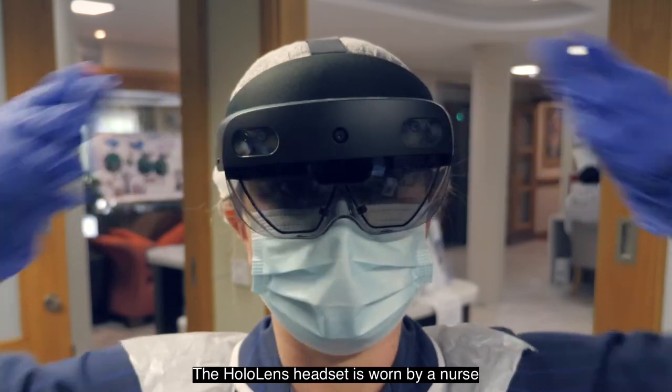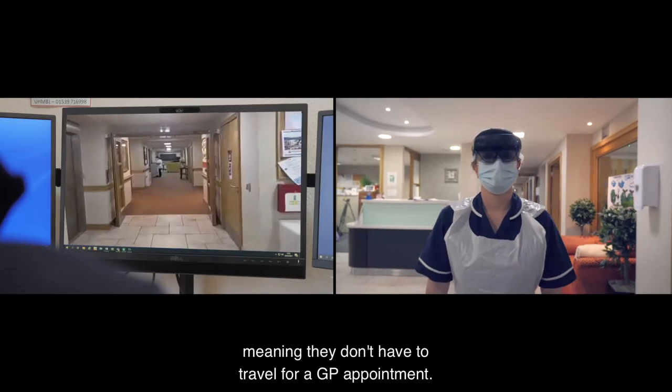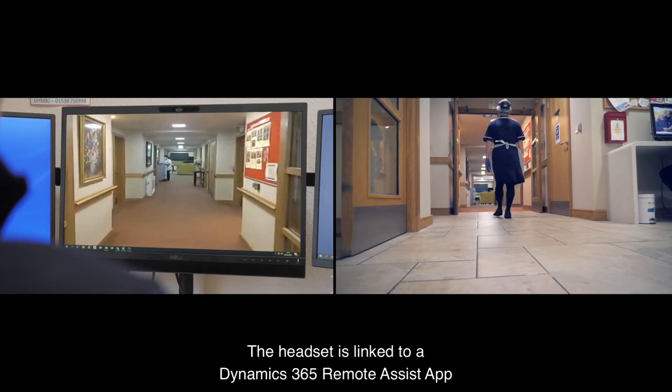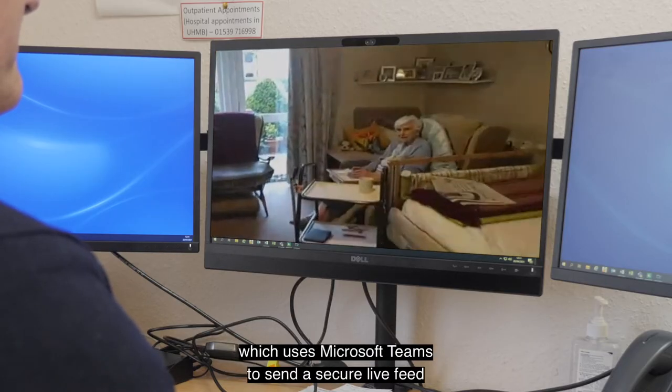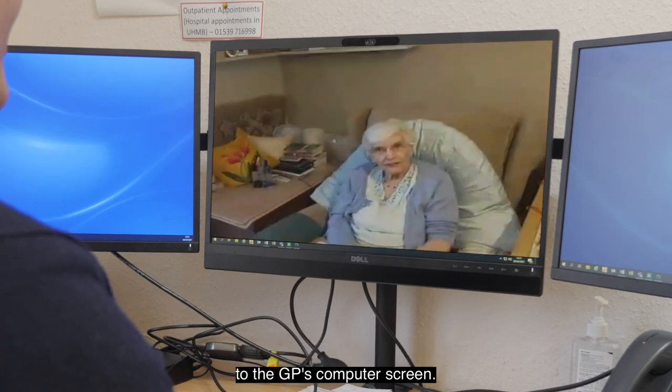The HoloLens headset is worn by a nurse at the resident's bedside, meaning they don't have to travel for a GP appointment. The headset is linked to a Dynamics 365 Remote Assist app which uses Microsoft Teams to send a secure live feed to the GP's computer screen.